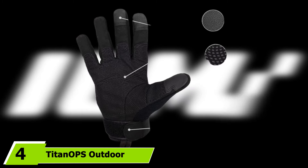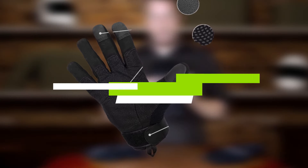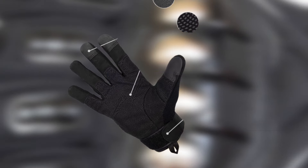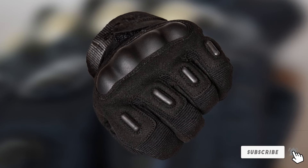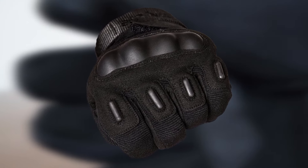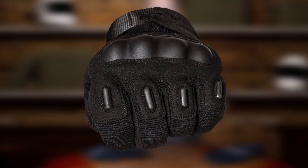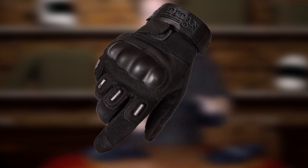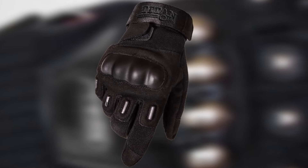Next at number four, we have the Titan OPS Outdoor Motorcycle Gloves. The Titan OPS are motorcycle riding gloves designed to prevent injuries and cuts by offering your fingers full protection. They are made of leather, microfiber, nylon, and lycra, so they are both breathable and warm. The extra stitching enhances their lifespan and offers great value for your money. The Titan Gloves feature adjustable wrist straps for a snug fit together with a reinforced palm.